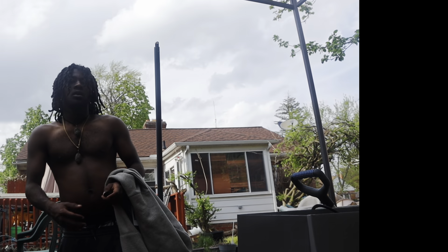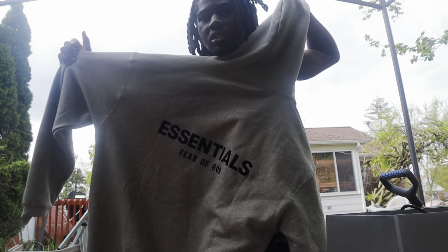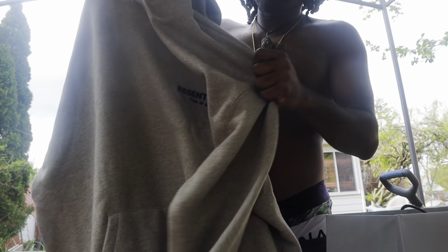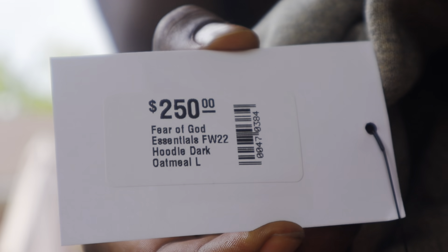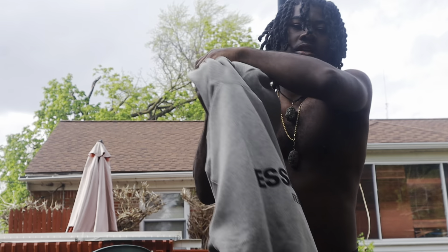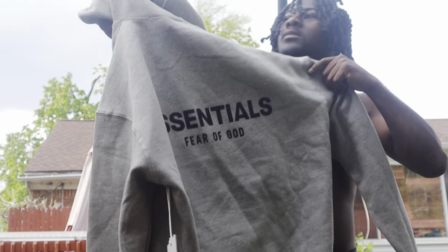Alright, what's up YouTube. The second thing I got to unbox for you guys right now is this hoodie here — it's a $250 hoodie. It says Fear of God Essentials. Y'all can see it right here. I'm gonna show y'all this tag right here, it's the real deal. You can see it says Essential. $250 — it's a nice hoodie.